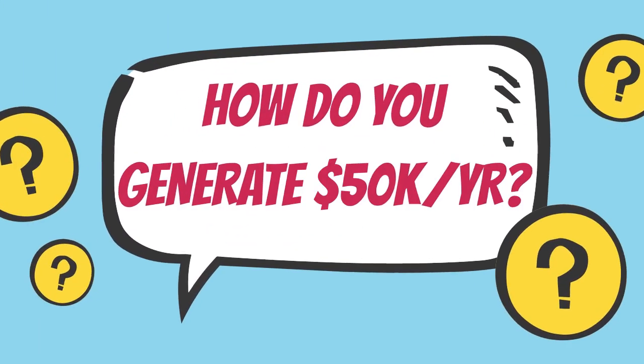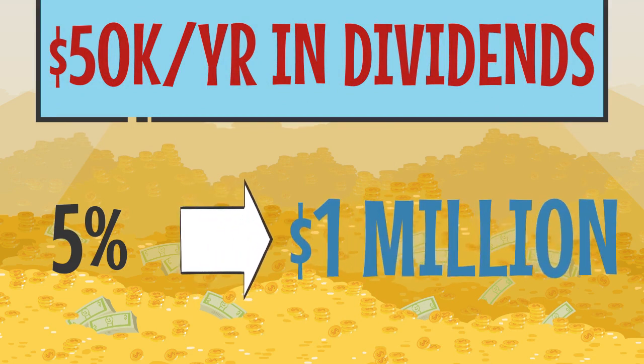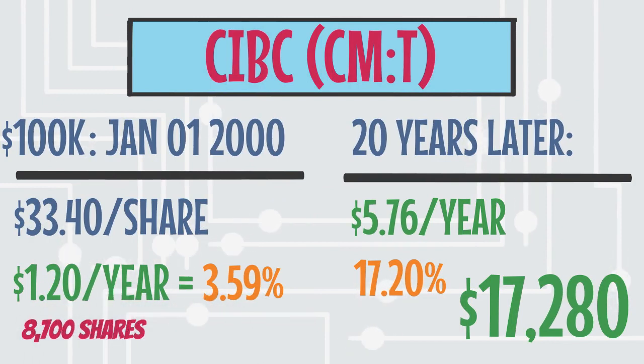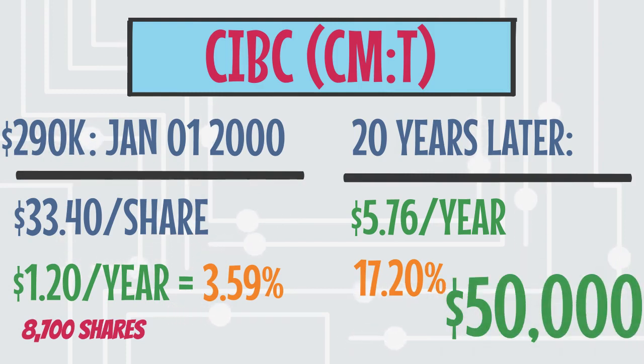How much would you have to have invested to actually generate $50,000 a year in dividends? Assuming your investments are generating an average dividend yield of 5%, you would need to have saved up $1 million. However, if we look back at our example of CIBC stock, you would only need around 8,700 shares — or the equivalent of about $290,000 back in 2000 — to achieve that $50,000 target.